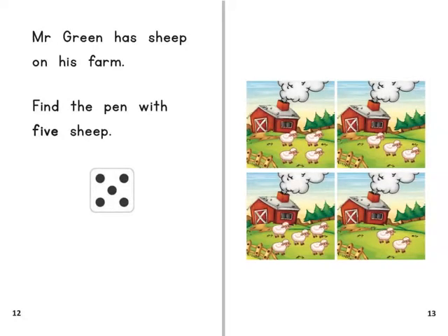Mr Green has sheep on his farm. Find the pen with five sheep.